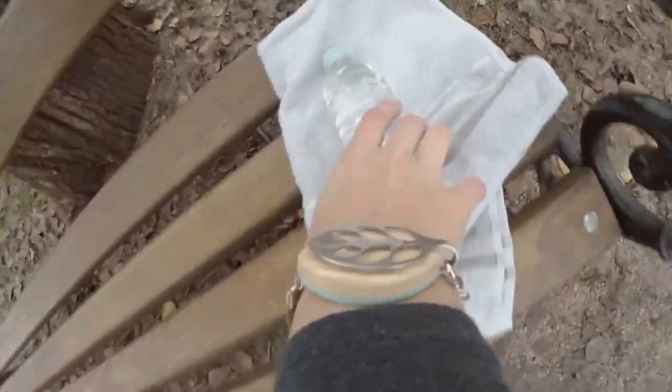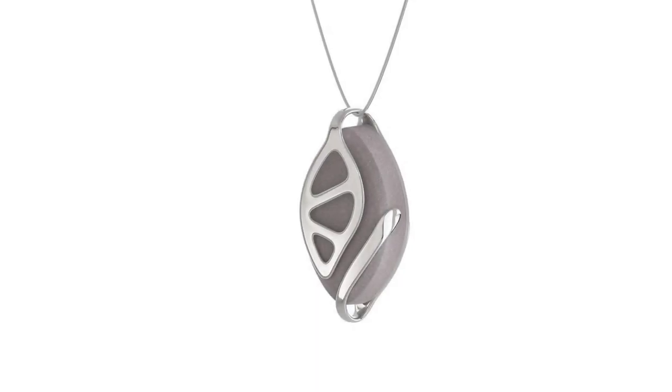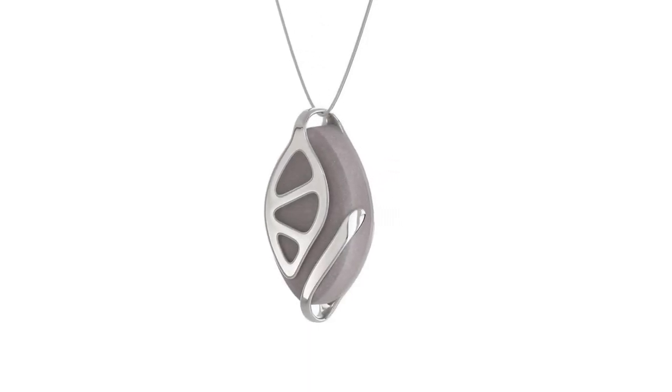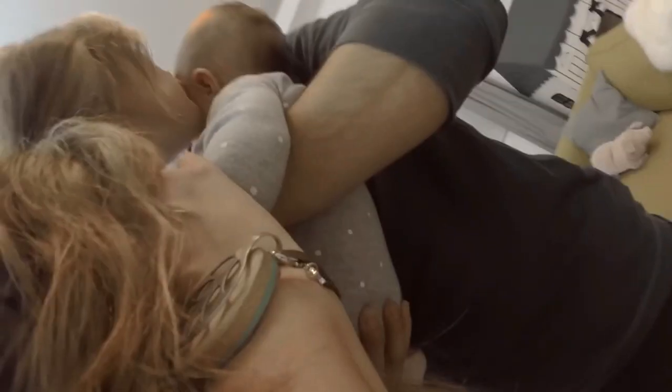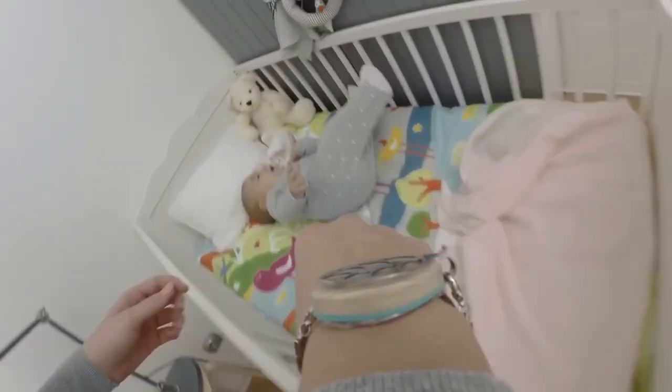Despite lacking a screen display, it seamlessly pairs with the Bellabeat app, compatible with both Android and iOS devices. This synchronization extends to popular health platforms like Google Fit and Apple Health, granting you easy access to all your workout data and history.